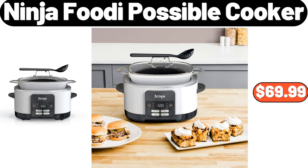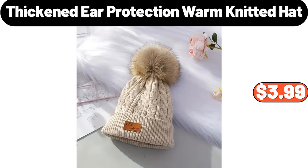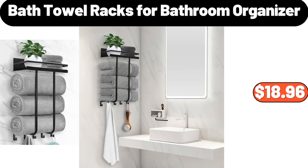Ninja Foodi Possible Cooker, $69.99. Thickened Ear Protection Warm Knitted Hat, $3.99.